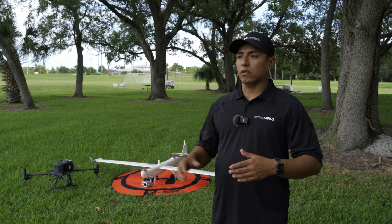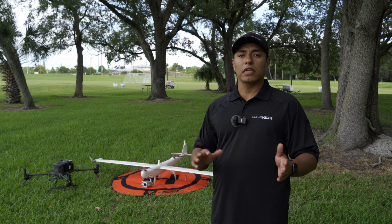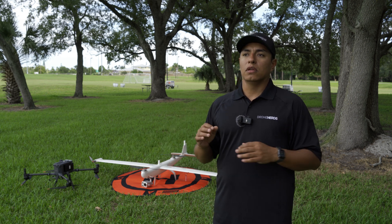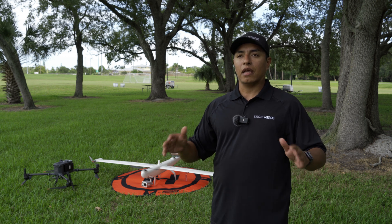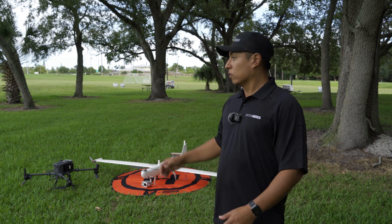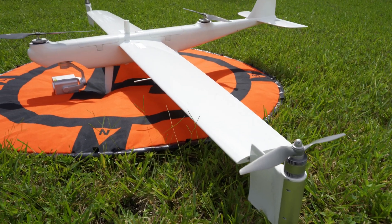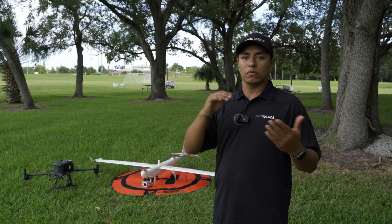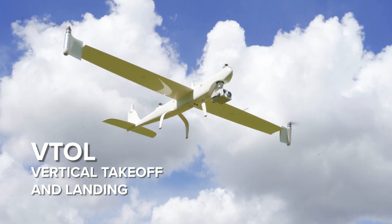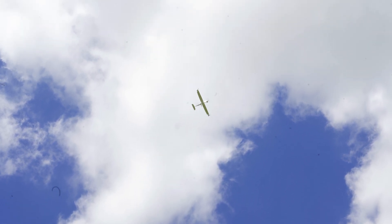When we talk about fixed wings, we're talking about the airplane style of drones. A lot of people tend to confuse drones in general — we have fixed wings and VTOLs. A VTOL is a fixed wing that has a multi-copter configuration built into it. For example, the Dragonfish has multi-copter motors to take off. VTOL stands for vertical take-off and landing — you take off vertically, then switch into fixed wing mode and fly in a forward motion.